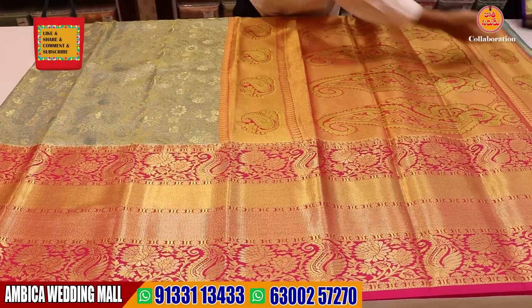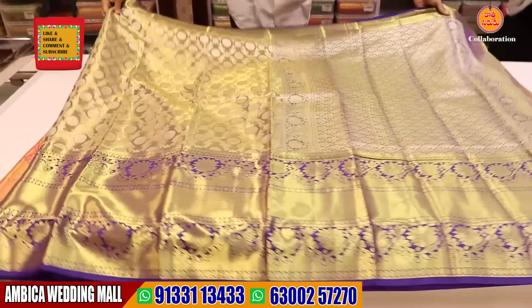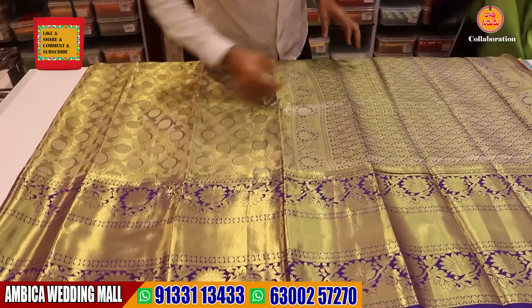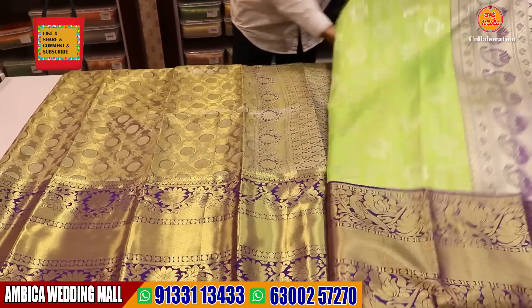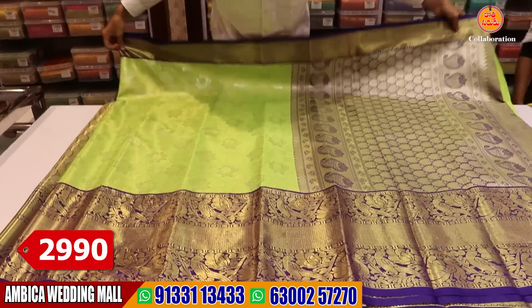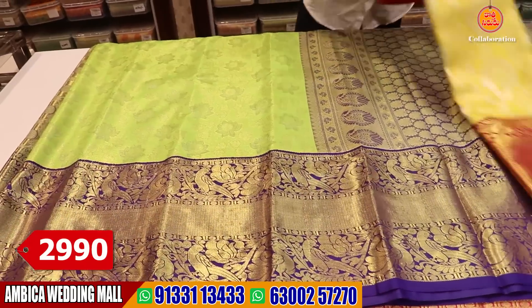For example, we have long length borders of silver and gold with rich grand pallu. In the market, similar sarees would be 25,000 to 30,000 rupees. We have the same designs — a mix at 2,990 rupees.